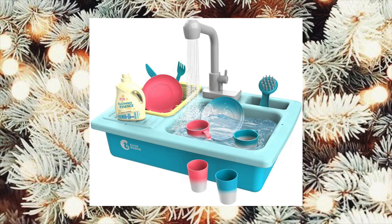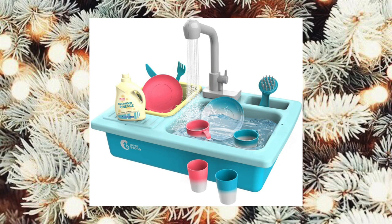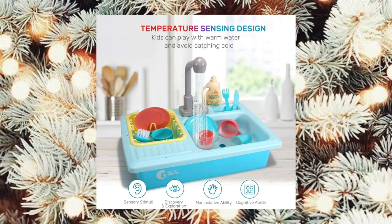This little sink is probably the coolest toy that I've seen on Amazon yet. It's battery operated and the water just goes back through from the sink into the faucet, and it comes with dishes that change color based on the temperature. This thing can even warm up the water — that is so crazy to me, but I think it is adorable and the perfect gift for any toddler.